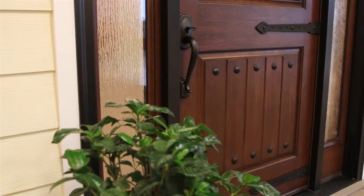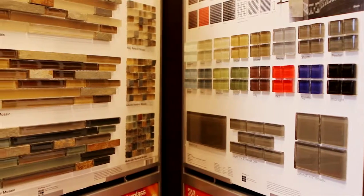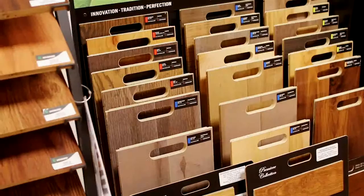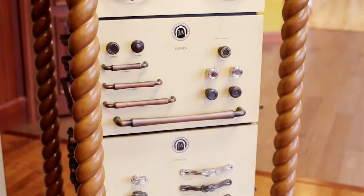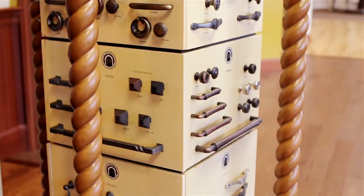When building or remodeling, having the right tools for the job is imperative. At Holmes Lumber, we provide homeowners and building professionals with the tools, fasteners, paint, and hardware they need to complete the job.